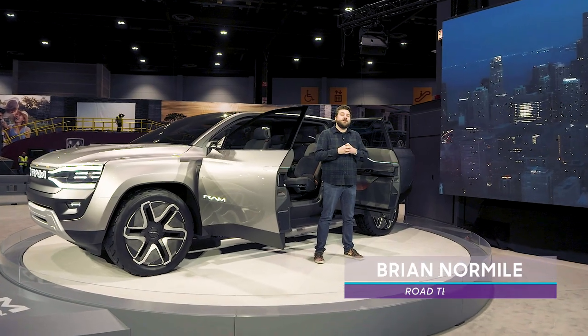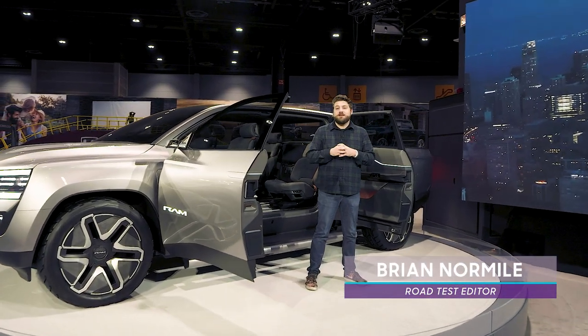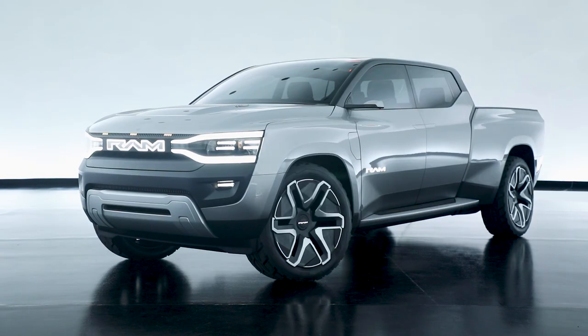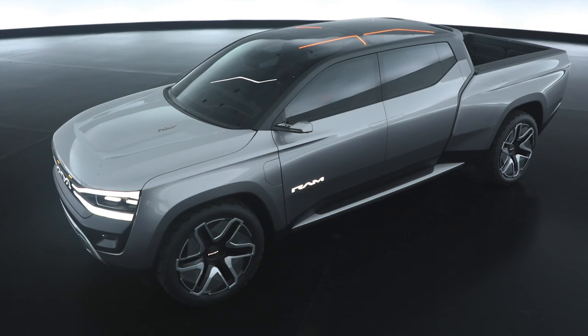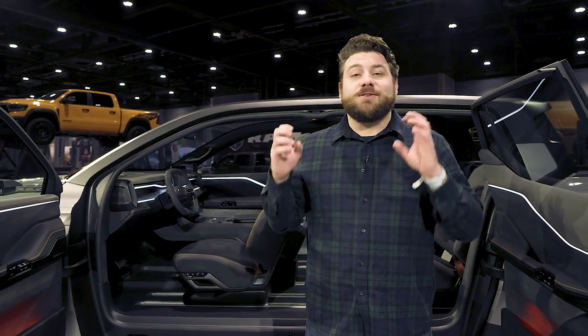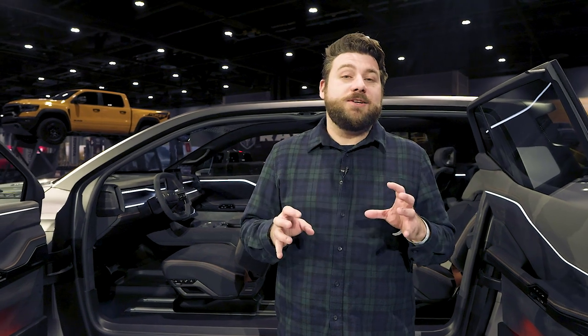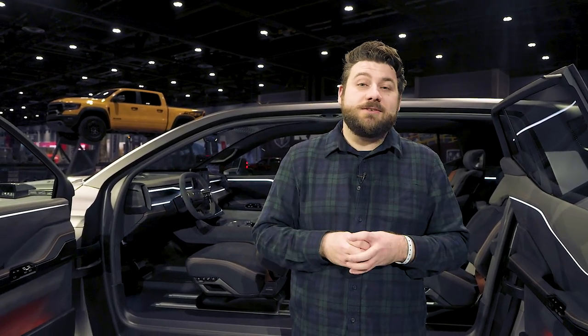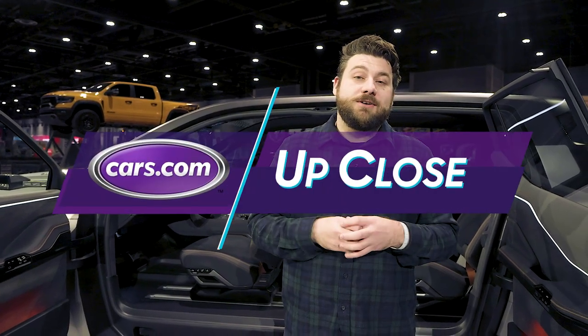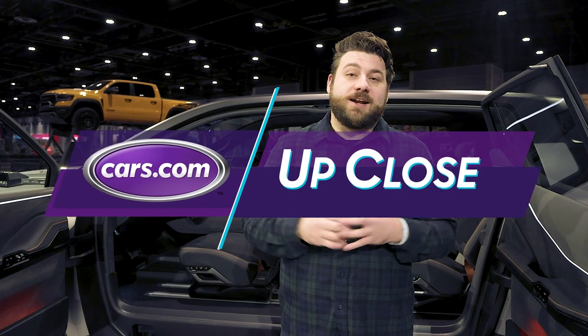We're here at the 2023 Chicago Auto Show with the Ram 1500 Revolution BEV Concept, which debuted this year at the 2023 CES Show in Las Vegas. This is our first chance to see it, so let's check it out. It's got a ton of cool features. We have no idea how many of these might actually make it to a production vehicle, but this is Ram's first step towards its electrified future.